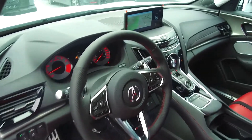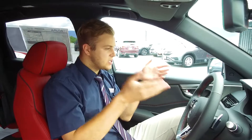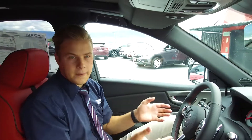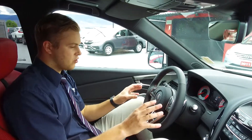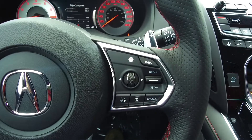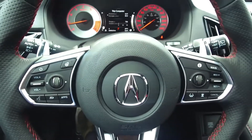Moving on inside this RDX A-Spec, we've got a beautiful red leather interior with some black Alcantara inserts. Direct your attention to the most important part of the car — the cockpit. This is where you're driving. We've got a great steering wheel with lots of controls. All your driver assistance features you will find on the right side. Volume and infotainment control is going to be on the left — nice and easy to keep your eyes on the road.